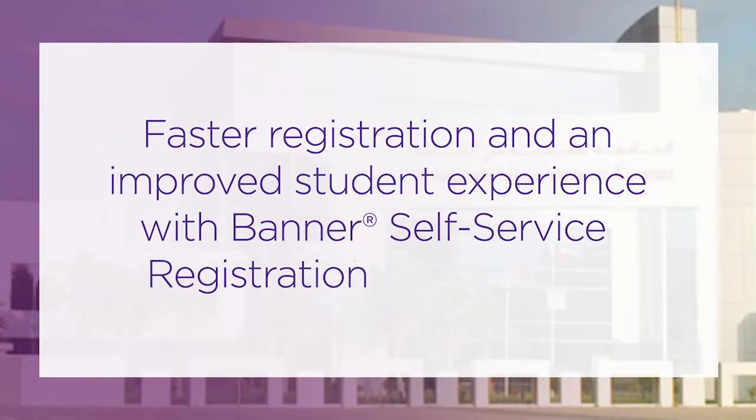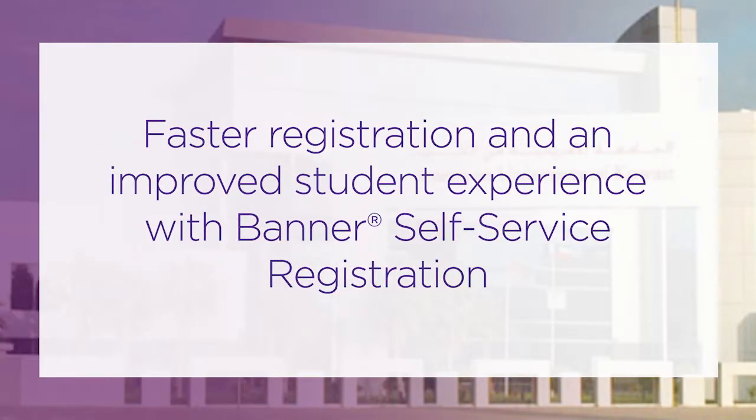Banner 9 is an amazing product, especially if you talk about student profile. As an advisor, once I click the button or once I enter the student ID, everything pops up in front of me with all the information about the student — all what I need. Banner 9 self-service registration is an amazing product. The students will love it.